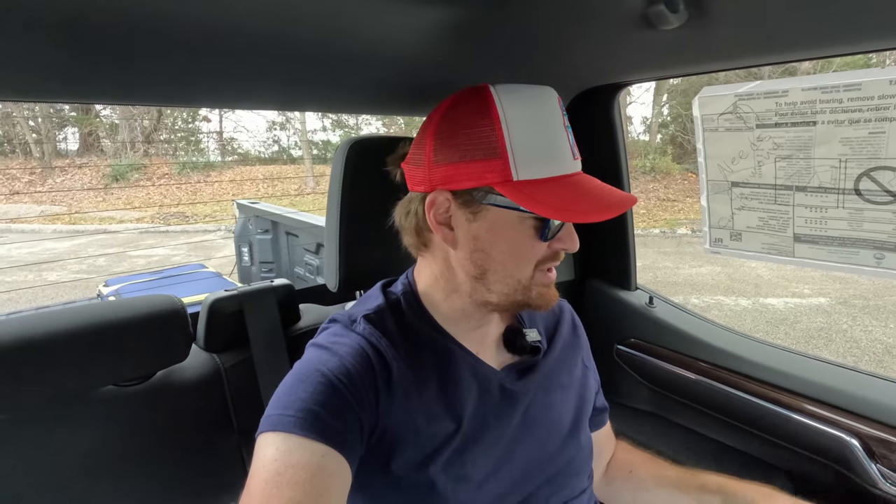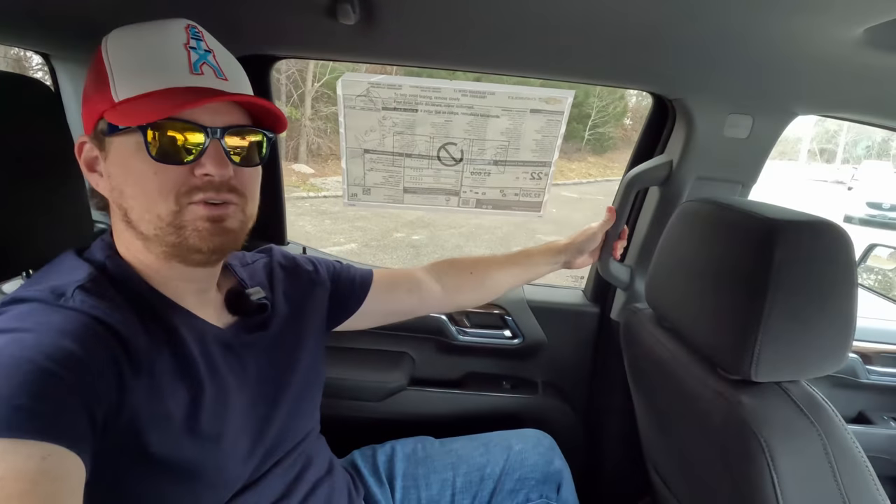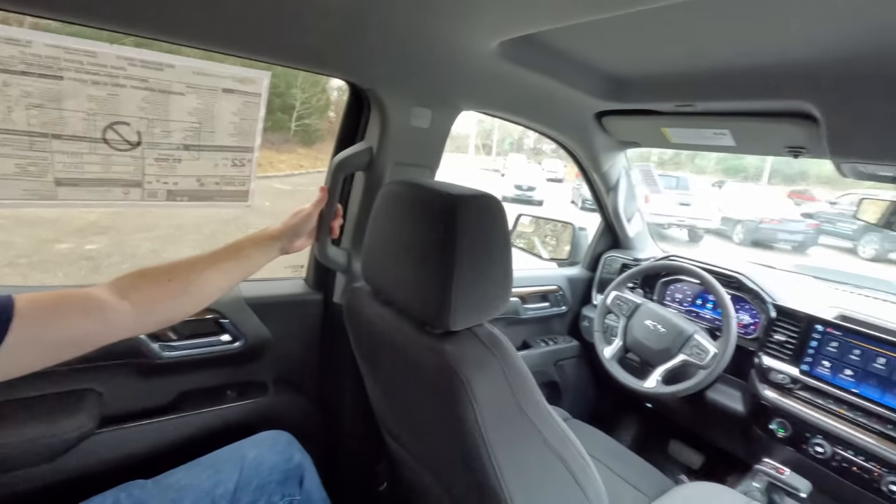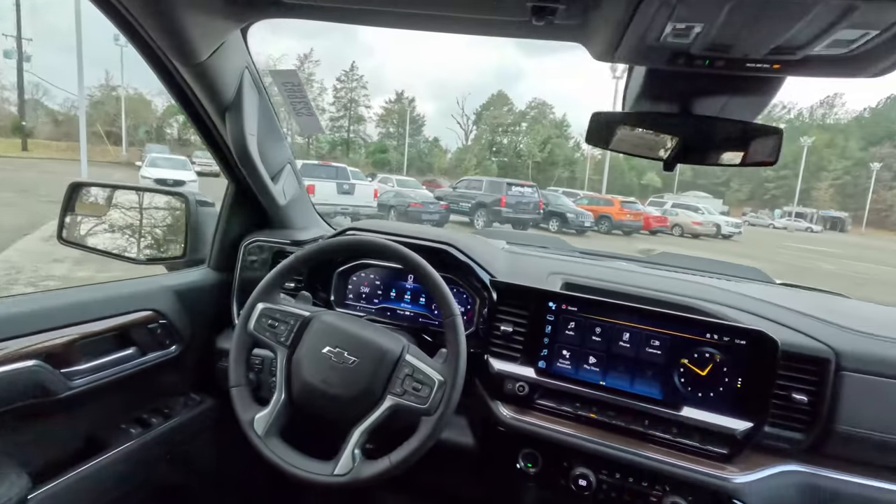This does have the solid rear window — I don't have the power sliding rear window on this one. Power window switches, door handle, and more of that fake wood trim back here. I do like the grab handles at all four doors — Chevy puts them on the A-pillars up front as well — so getting in and climbing into this truck is very easy no matter where you are. Plenty of room for three real-life adults back here.